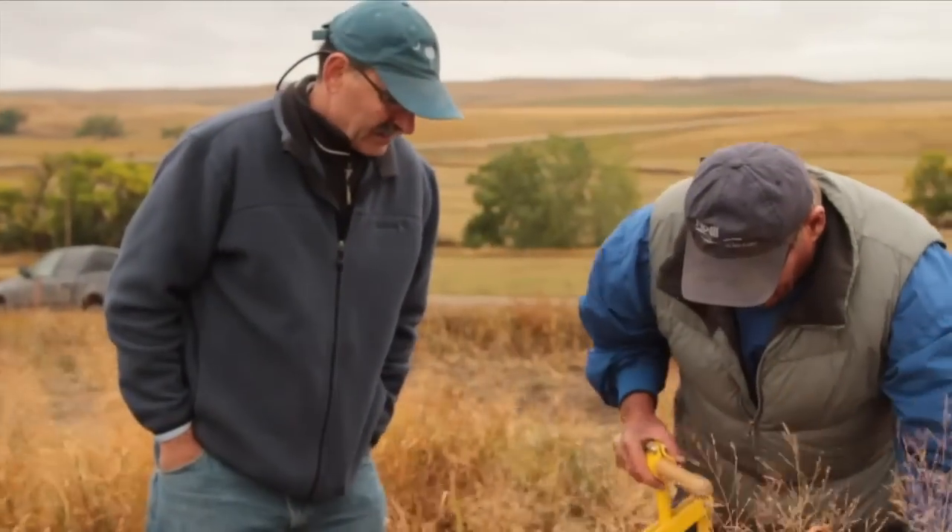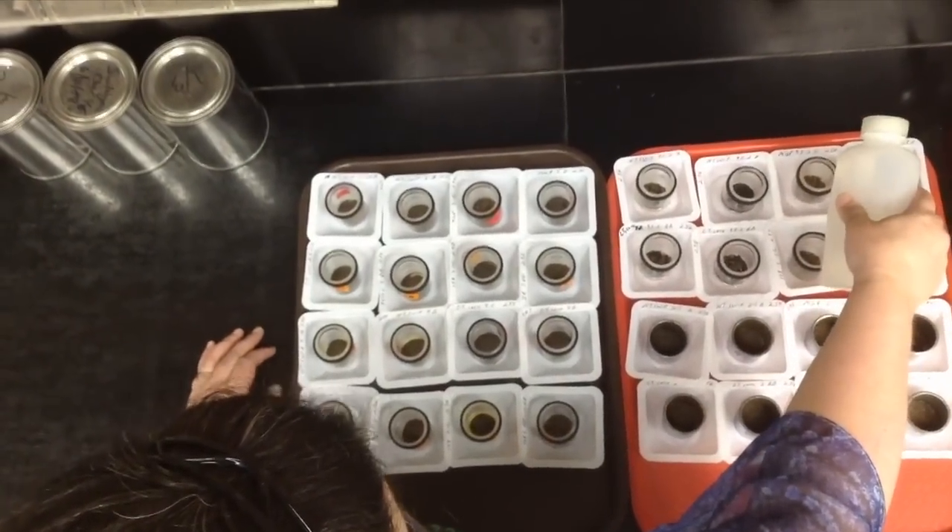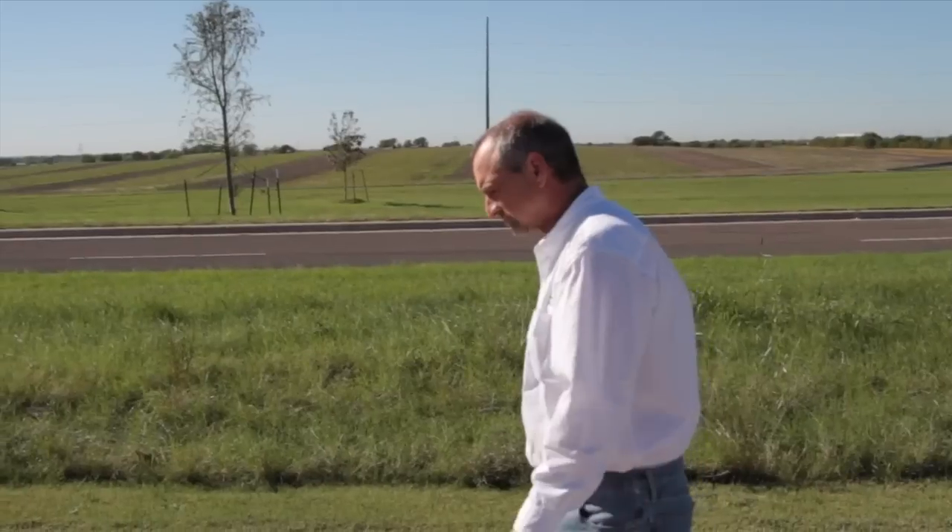One of the take-homes from my visit with Dr. Duane Beck was that we should be aiming to imitate nature in our fields. Well, if we're imitating nature in our fields, shouldn't we really be doing that with our soil tests as well? Let's circle back to my visit with Dr. Rick Haney, whose research focus has been just that.